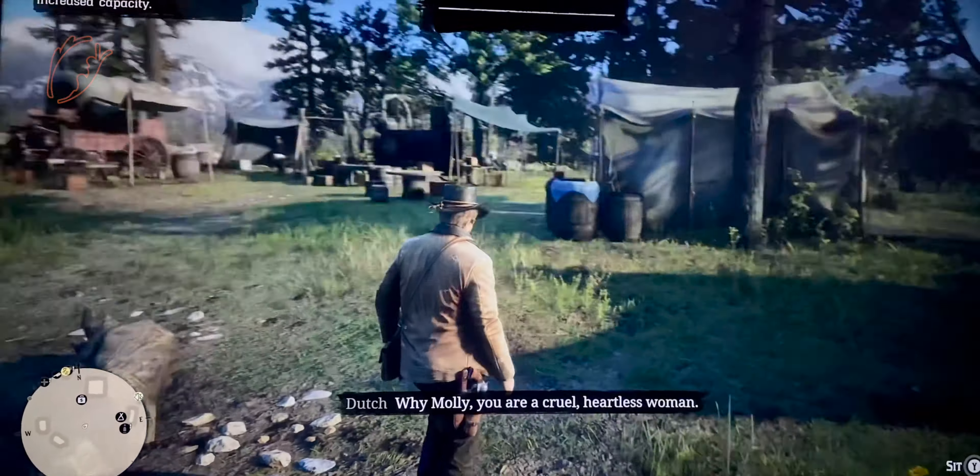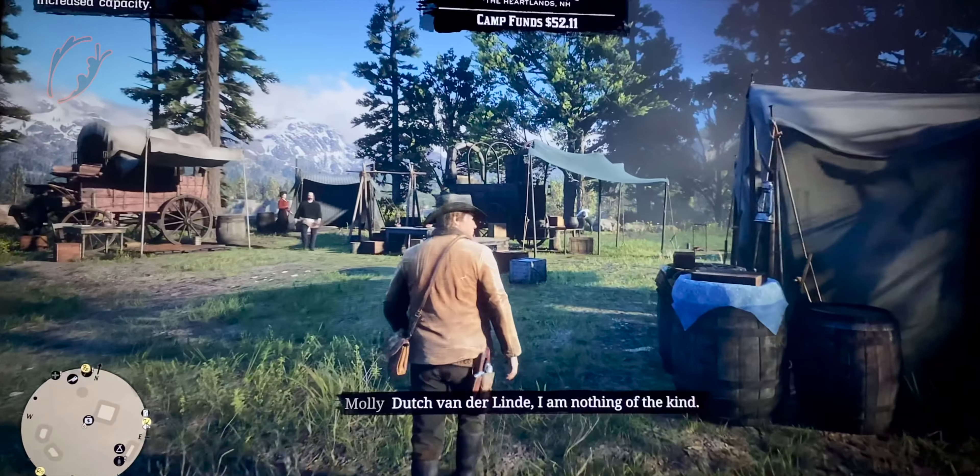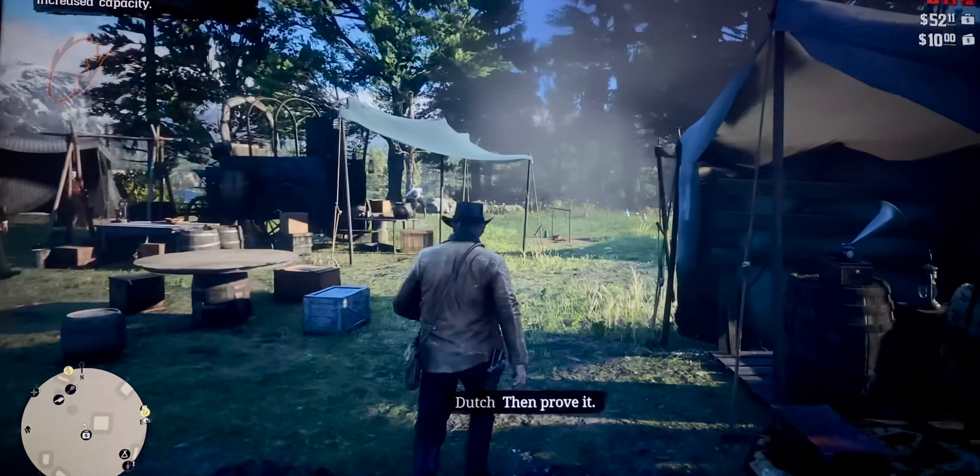Red Dead Redemption 2 is the biggest console game I've ever owned, but it runs smooth and the console has no problem holding up with the heavy game.